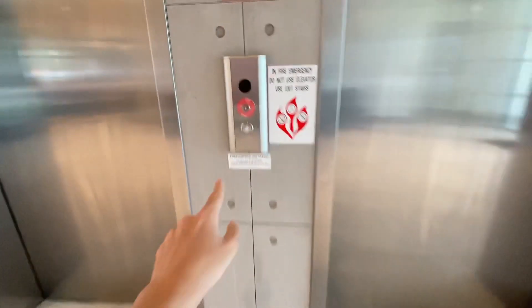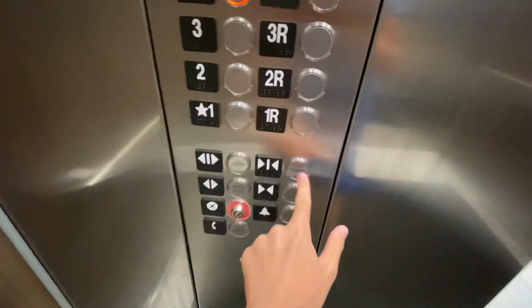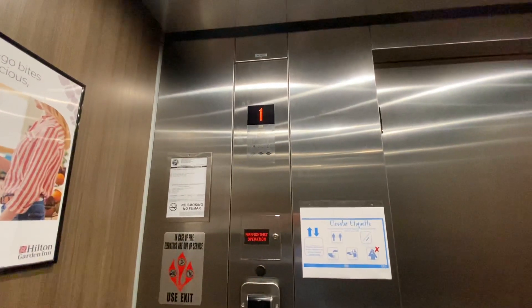These are the elevators at the Hilton Garden Inn Winter Park. Going up. We got the new Kone voice. These are Kone KSS 570 ecodiscs.